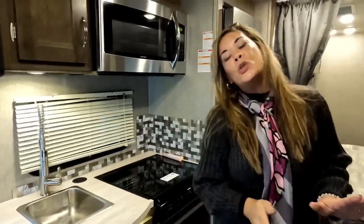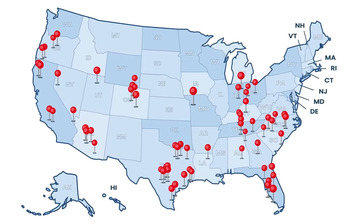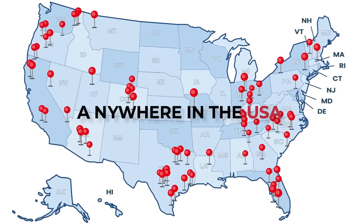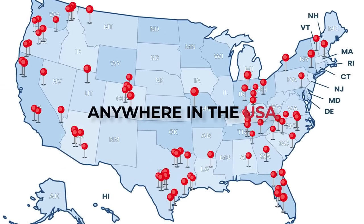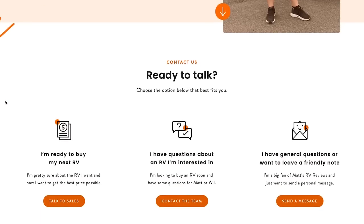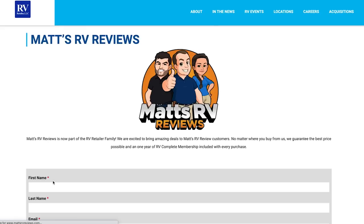Before we show the kitchen, I want to remind everybody that we are now part of RVR, a nationwide network of dealerships with over 93 locations. That means we likely have one near you. If you're interested in anything, go to mattsrvreviews.com, hit the contact me tab, fill that out, and someone from our team will get with you.